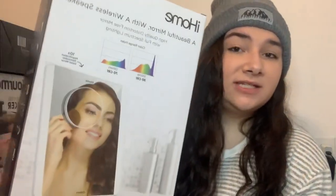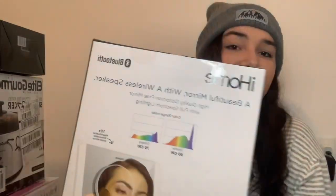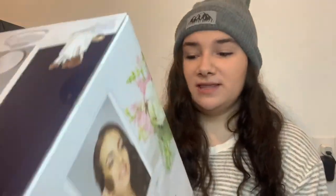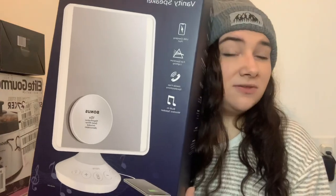My dad and my stepmom surprised me with an iHome Bluetooth speaker — it's a built-in speaker and charging stand for my mirror. I always listen to music when I do my makeup in the morning, so being able to plug it in and listen louder will be really beneficial. I love this so much, so thank you dad and Jamie.